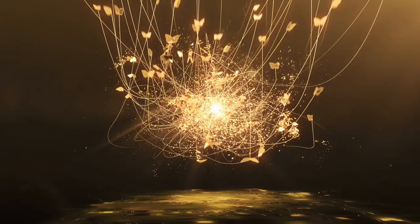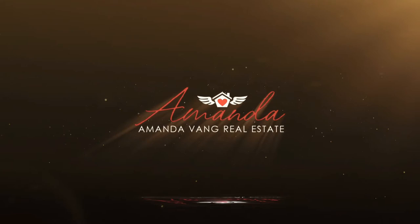Are you wondering what the earnest money deposit is? Stay tuned, we are going to cover that today. Hi, I'm Amanda Vang with Keller Williams.